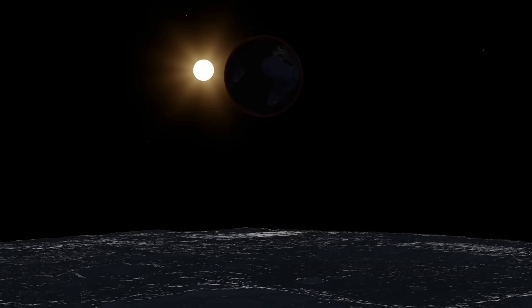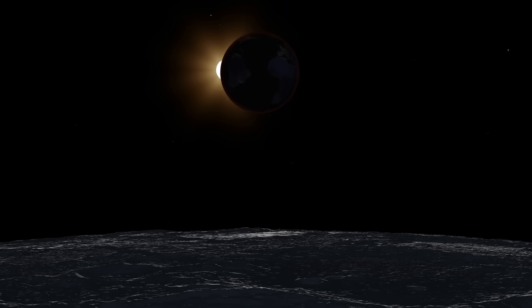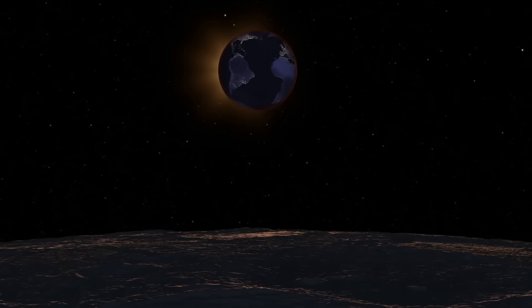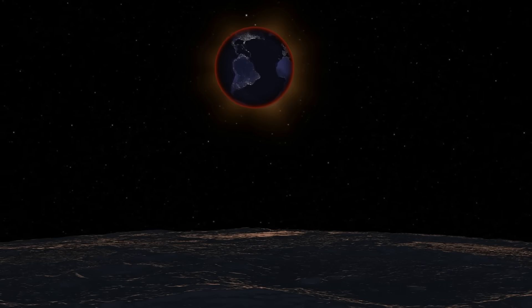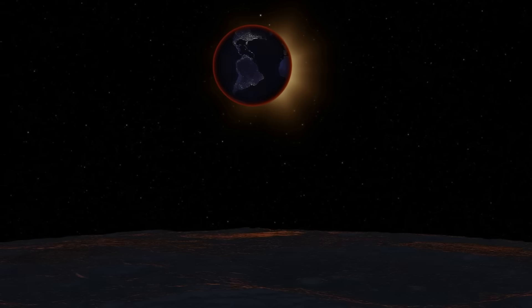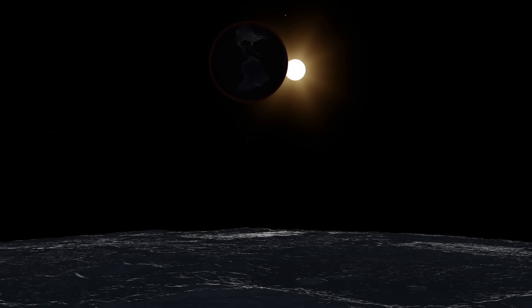If you're standing on the moon during a total lunar eclipse, you would witness an incredible sight. Instead of seeing a dark sky, you would observe a deep red Earth surrounded by a glowing ring of orange and red light — representing all the sunrises and sunsets happening at once on Earth, projected around its edges. The entire event would unfold over several hours, with the sun slowly disappearing behind Earth and then emerging again.